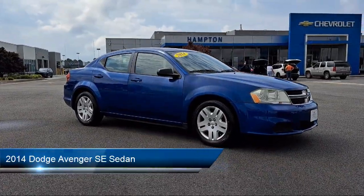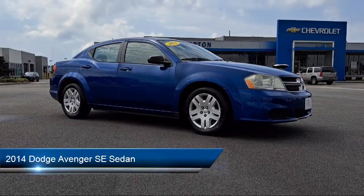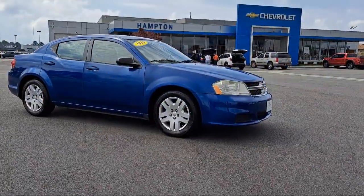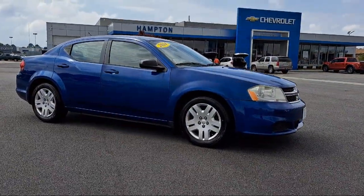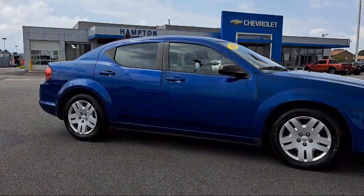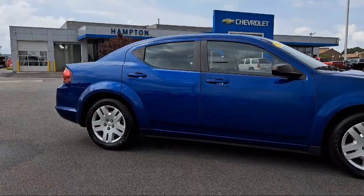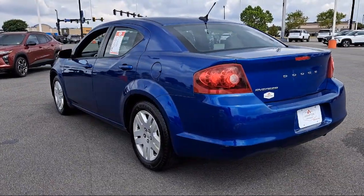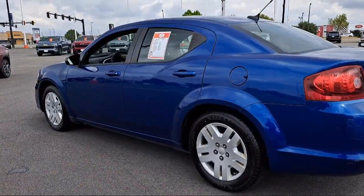It comes equipped with keyless entry, electronic stability control, steering wheel controls, Uconnect AM FM CD MP3 player, outside temperature display, rear seat center armrest, tire pressure monitoring system, air conditioning, traction control, four speaker audio system, and has less than 85,000 miles on the odometer.